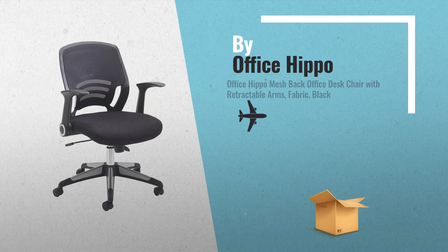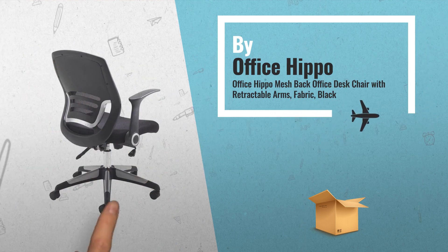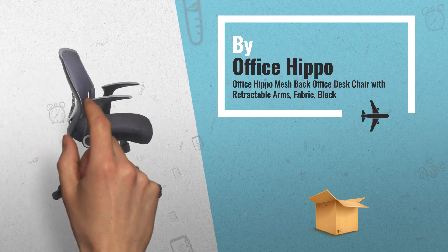Number 1: Contemporary Desk Chair with Folding Arms, features adjustable seat height and a lockable or free-floating back tilt, by Office Hippo.